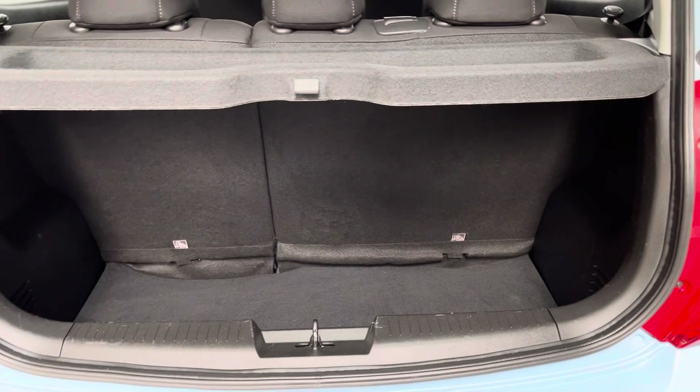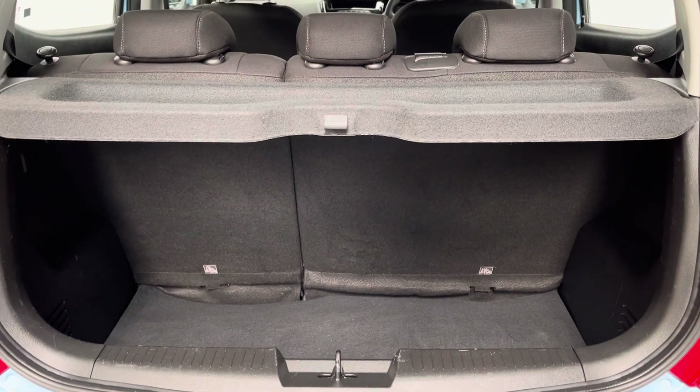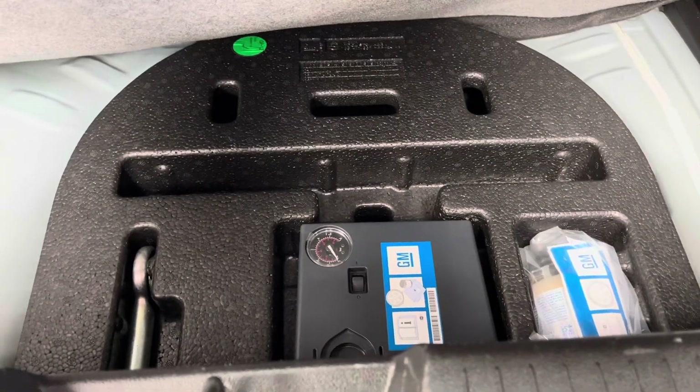As we open the tailgate you have your split folding rear seats and your parcel shelf that's still in place. And underneath the boot floor you have your untouched tyre inflator kit.